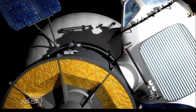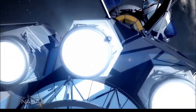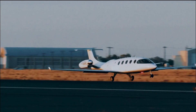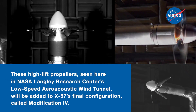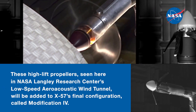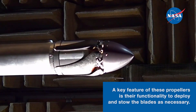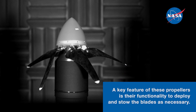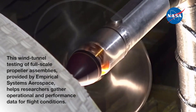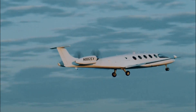By using electric power instead of fossil fuels, we can reduce emissions and make air travel more sustainable. Electric aircraft are already being developed and tested by NASA and its partners. These planes use electric motors powered by batteries or other electrical sources rather than traditional jet engines. Electric aircraft are quieter, produce fewer emissions, and are more efficient.